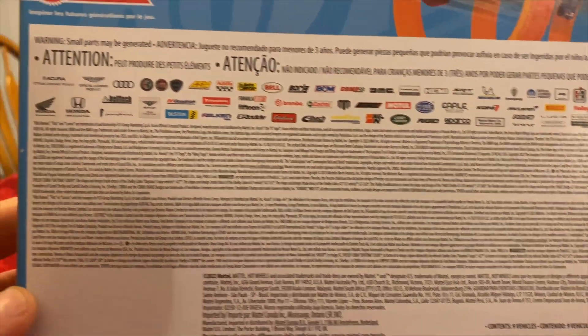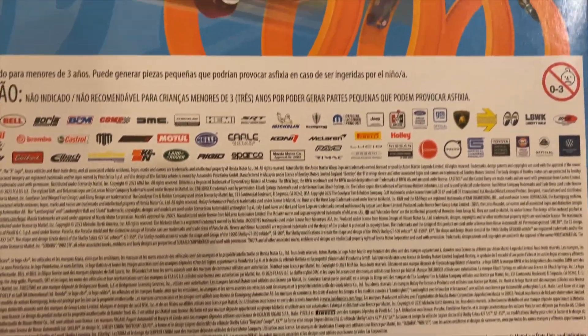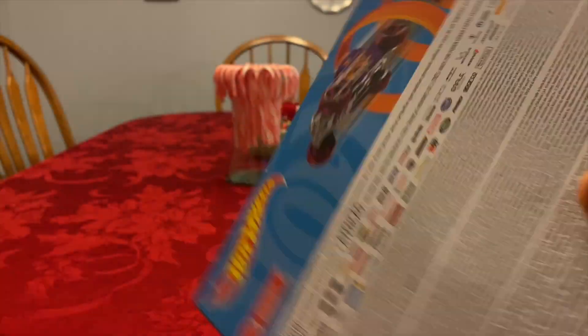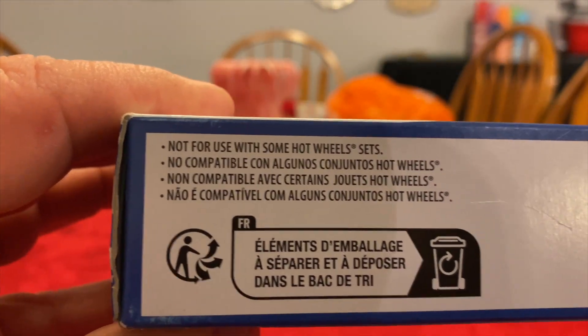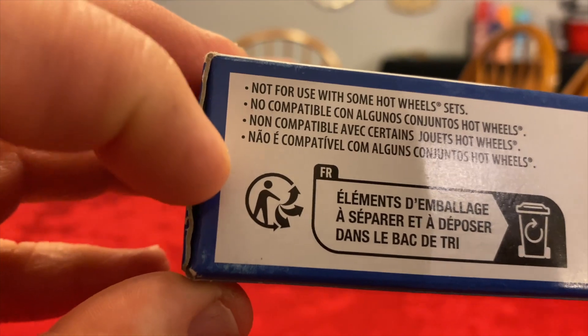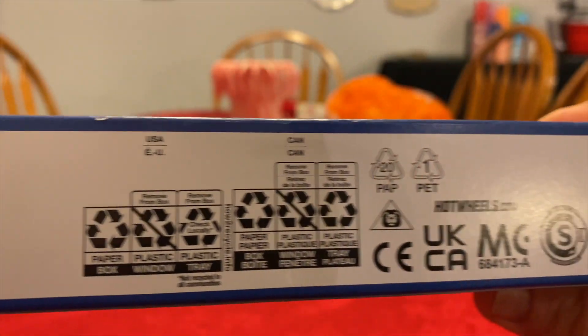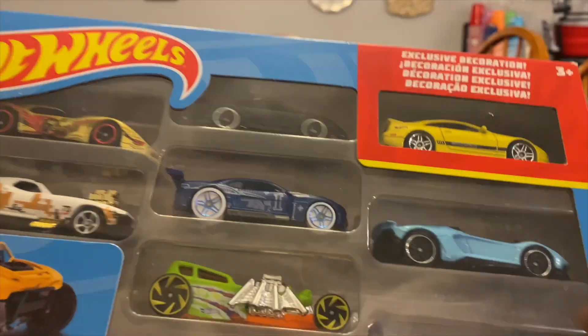Let's look at the back real quick. Not a lot to see here — a lot of branding and legal stuff, copyrights and all that. Here's the bottom. I would assume this is like an international pack because there are many different languages on here. Barcode. Let's get this open.